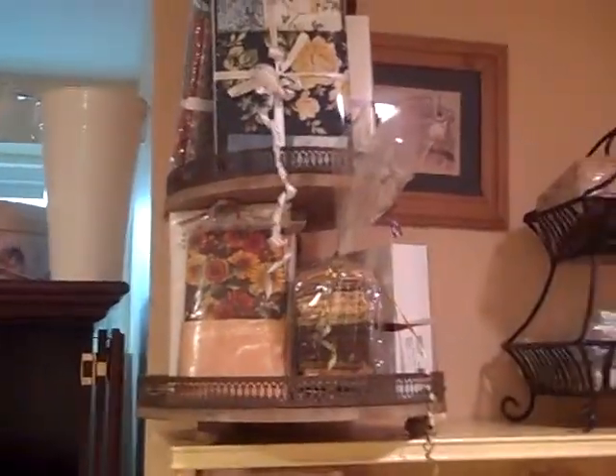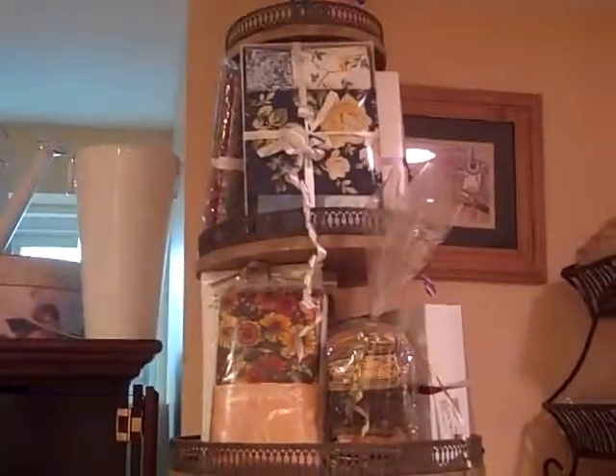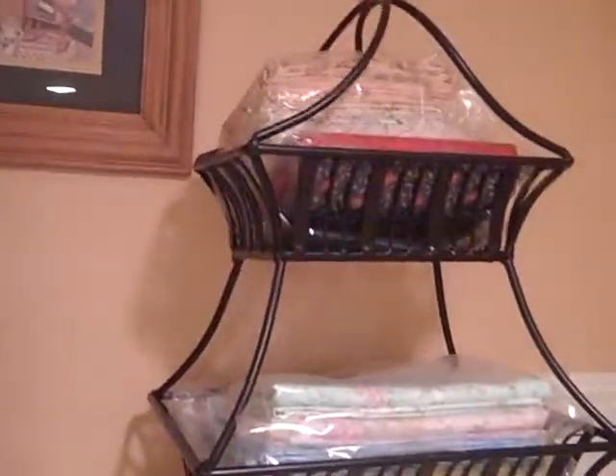Here's another three-tier display stand that I use for my fabric kits, and here's another two-tier stand — just fill it with fabric. And then of course I have my bins, and more fabric and fabric kits.